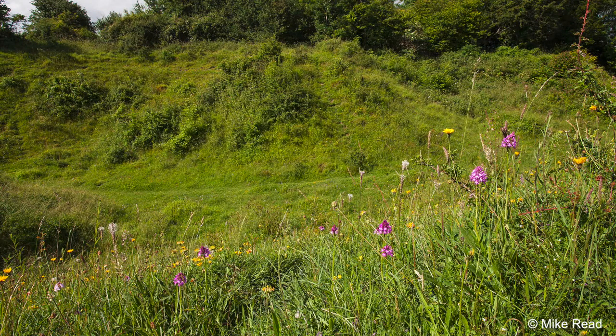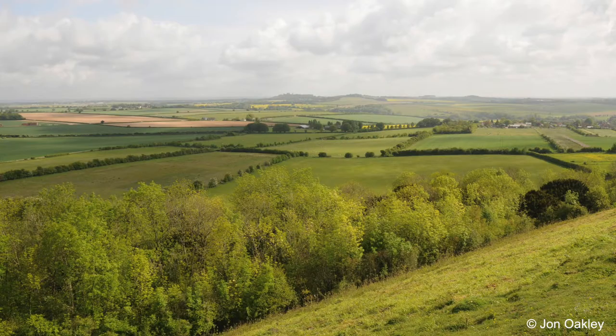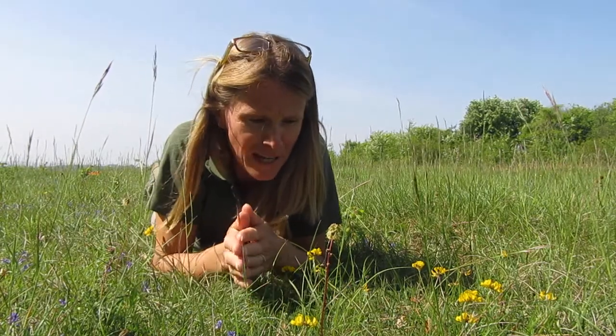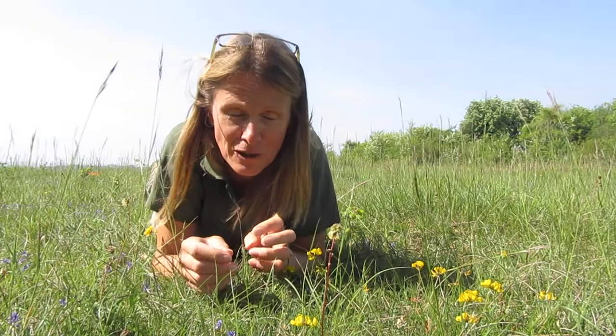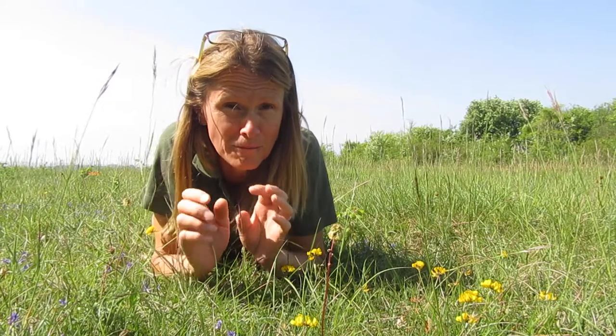Broughton Down is a chalk downland and it's SSSI — a Site of Special Scientific Interest — and the reason for that is because it has every stage of succession from bare chalk right up to the top here where we've got the yew and beech woodland, and at each stage of succession it's providing a different habitat for a range of different species.